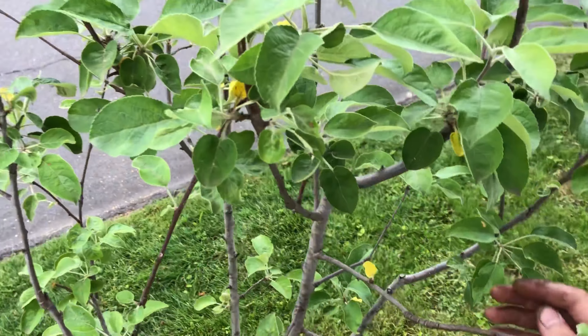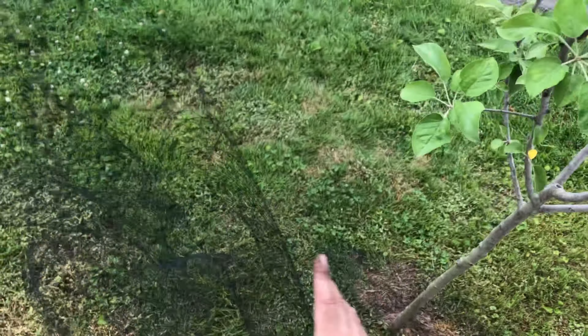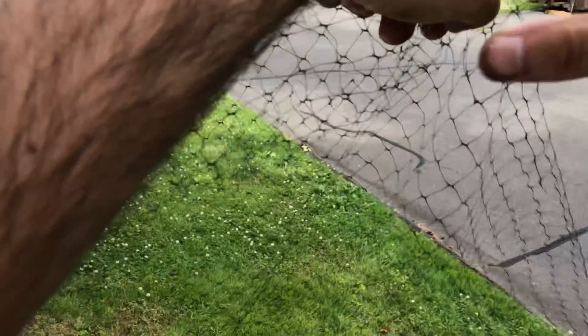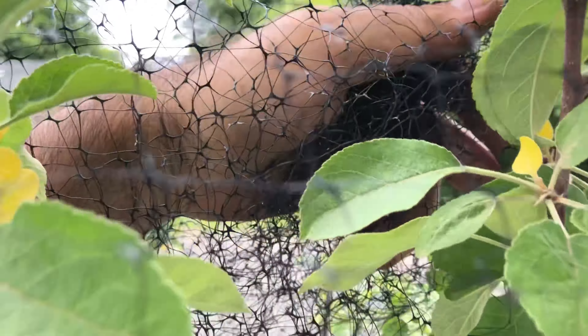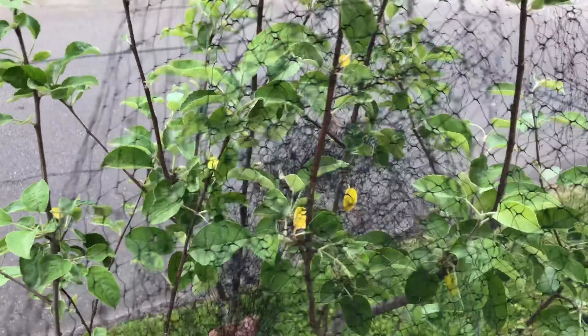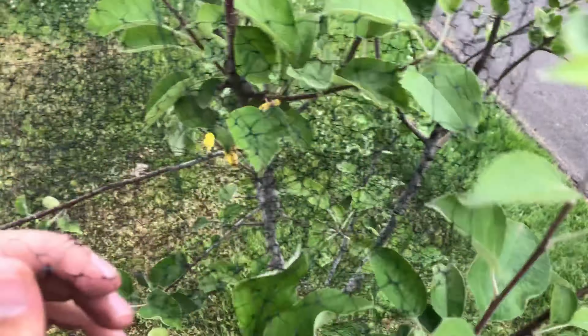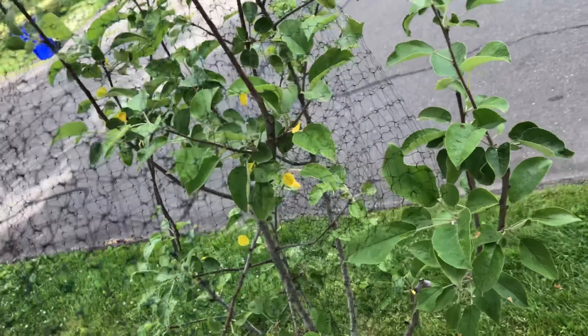I don't know if we can just do this branch somehow. That's probably the best way to go, so let's see here. Put the net over the hole, this big branch on the inside, all the way down. There we go. Make sure that we cover the whole thing.